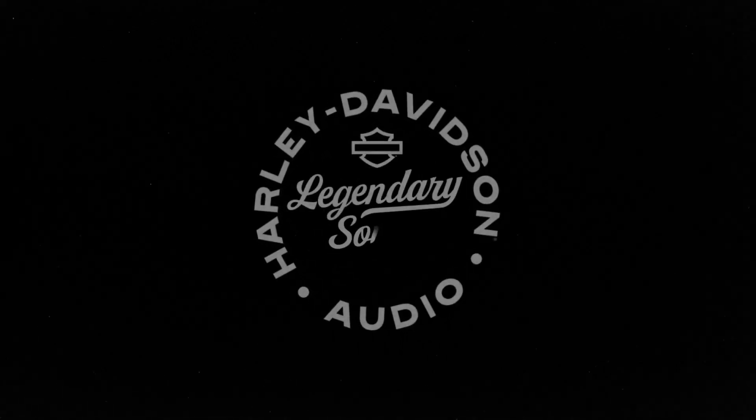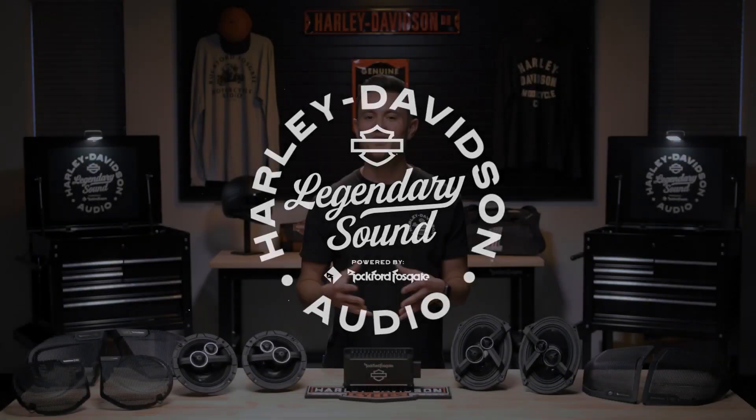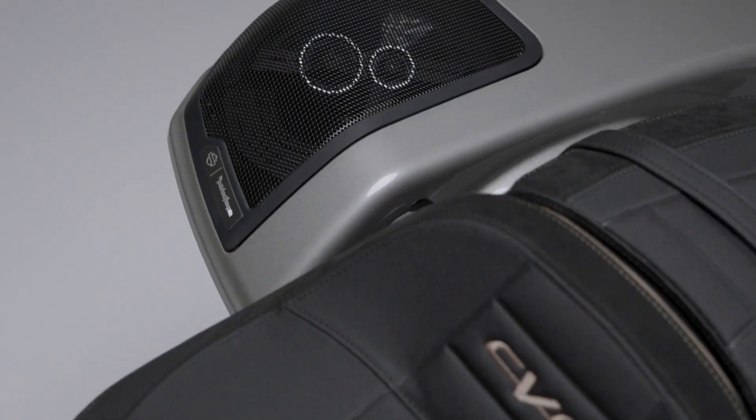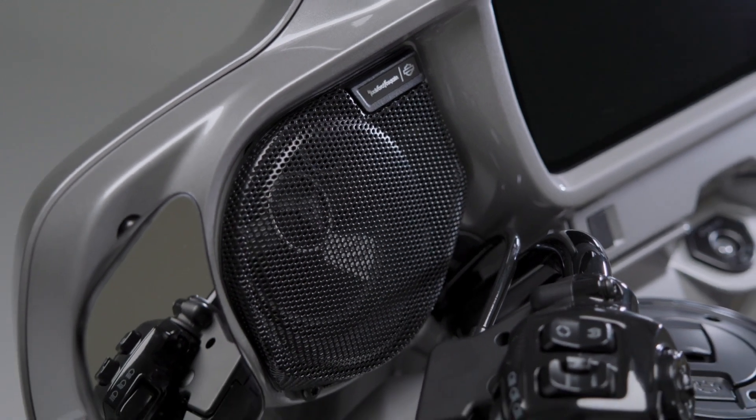Meet the new lineup of 2023 CVO Street and Road Glide models that feature the Harley-Davidson powered by Rockford Fosgate audio systems, all straight from the factory. With more power and higher performance than ever before, this audio system pushes the boundaries of audio output on your next ride. So let's dive in and take a closer look.